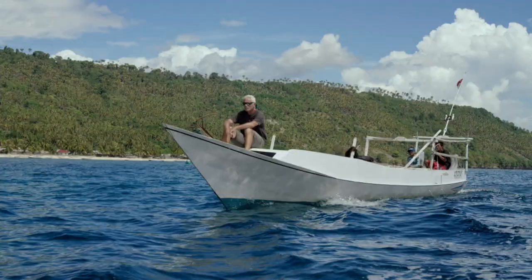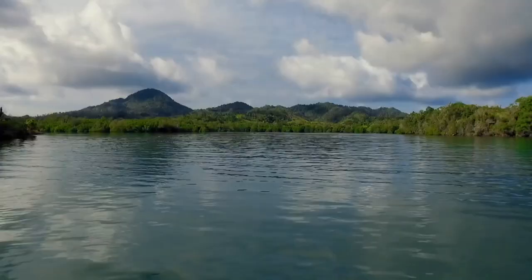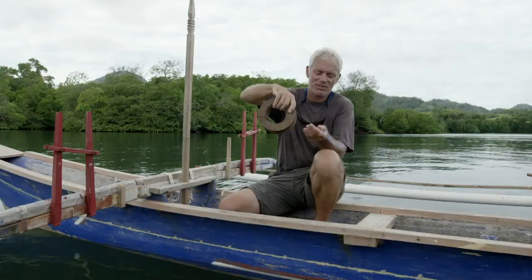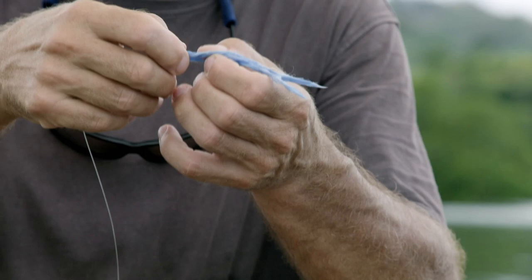With fishing time running out, I decide to switch things up. I change boats, getting myself lower to the water, and employ a little island ingenuity. What the locals do for this fish is they use this — it's just a piece of rope that's been unpicked. Something like a needlefish, with lots of small teeth, comes along, chomps onto that, and those teeth just get tangled up in all those strands.